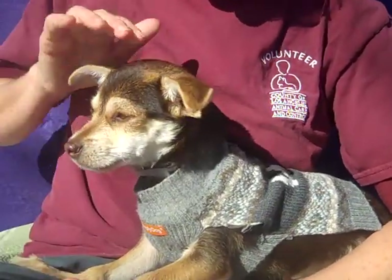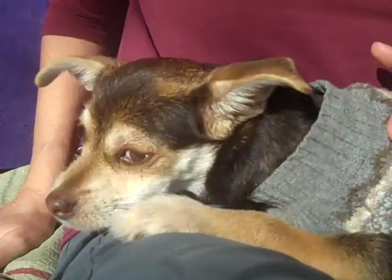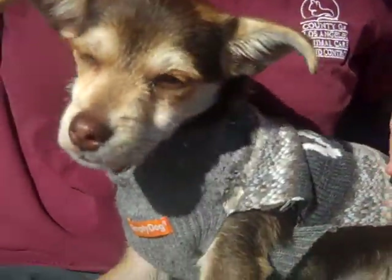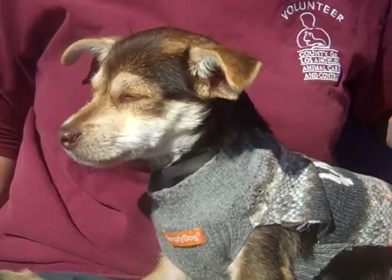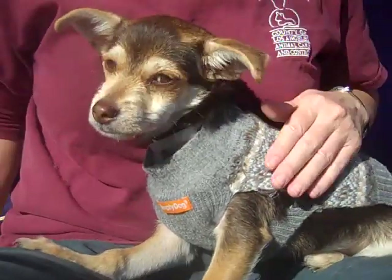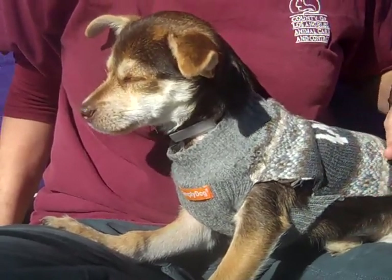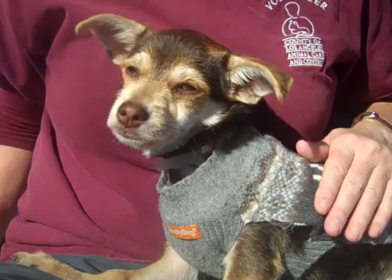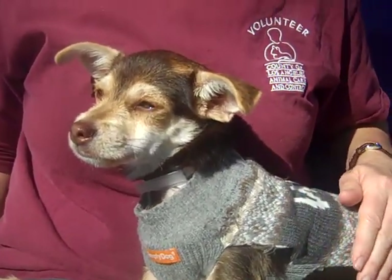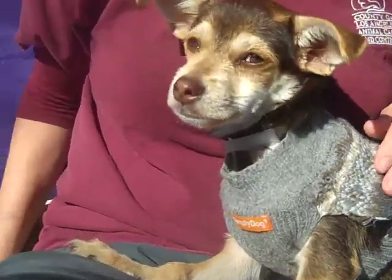He is just mesmerizing — he's the kind of guy that you look at and you're like, I absolutely need to find a place in my home for him. We would love for you to meet Oso. He comes with a sweater, and he looks so good in sweaters — feel free to buy more and dress him up. His ID number is A5125923, and he is at the Baldwin Park shelter, ready to go home. You can't resist those puppy eyes.